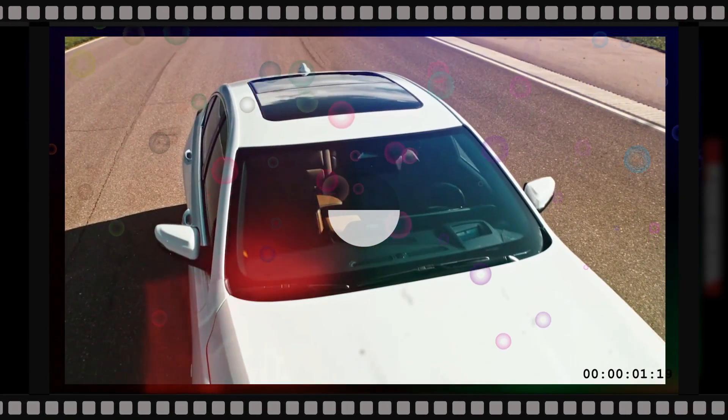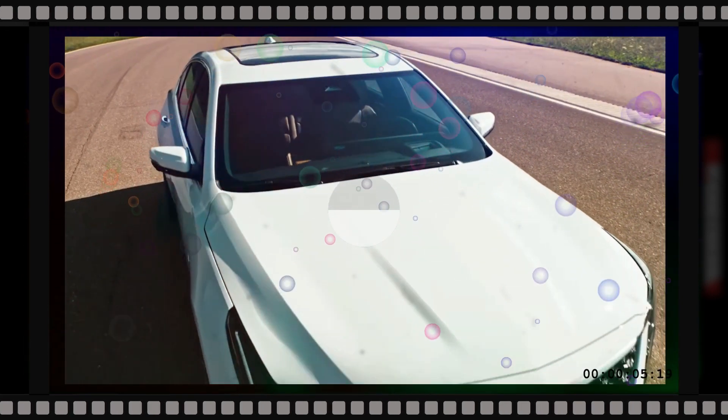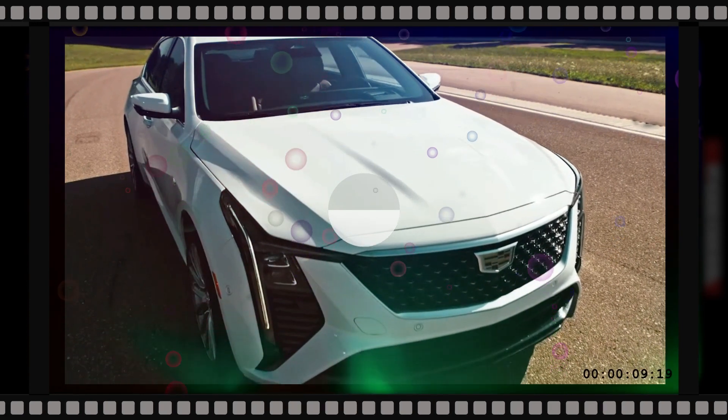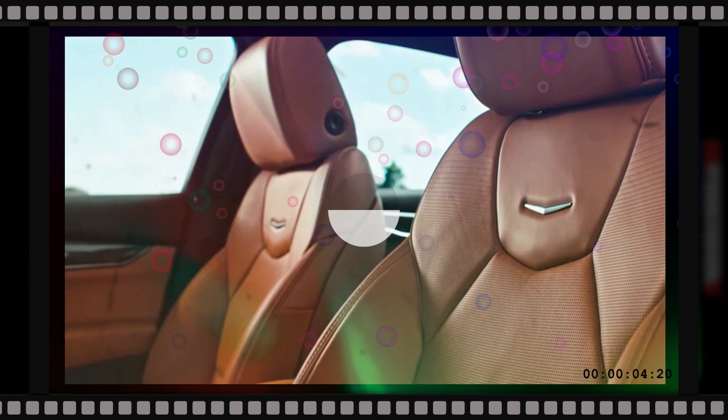The 2025 Cadillac CT5 will certainly benefit from a significant refresh to strengthen its placement as the brand's frontrunner sedan. Along with a recrafted front end, the midsize CT5 will get more conventional technology and driver support features.